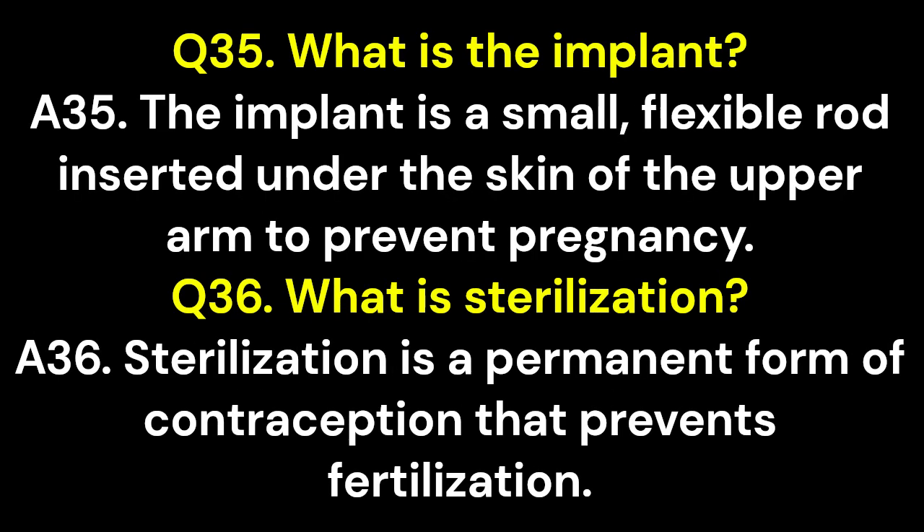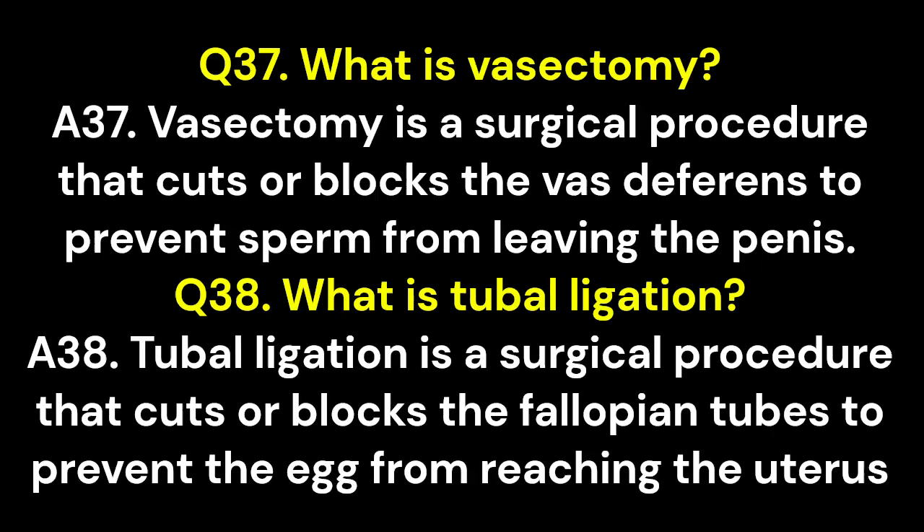Q35. What is the implant? A35. The implant is a small, flexible rod inserted under the skin of the upper arm to prevent pregnancy. Q36. What is sterilization? A36. Sterilization is a permanent form of contraception that prevents fertilization. Q37. What is vasectomy? A37. Vasectomy is a surgical procedure that cuts or blocks the vas deferens to prevent sperm from leaving the penis.